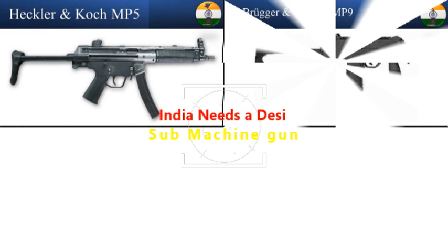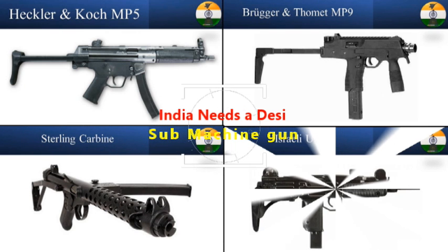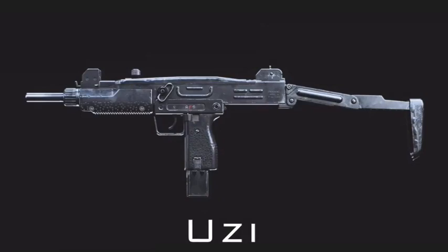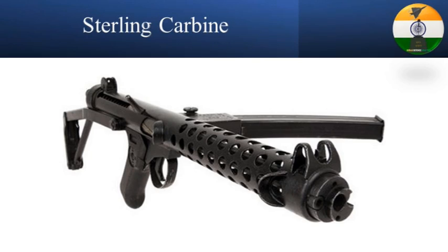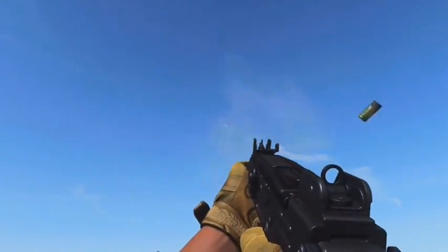The H&K MP5, MP9, and the UZI are the prominent names in the world of submachine guns chambering the 9x19mm cartridge. Due to lack of an indigenous option, the Indian Army has had to import these submachine guns. You would also have seen World War II-era vintage Sterling carbine with our armed forces. Back in February 2021, the Indian Army issued an RFI for the fast-track procurement of 93,895 carbines.